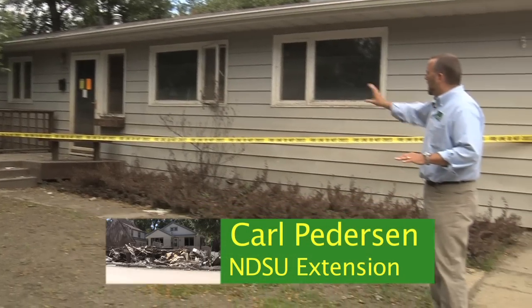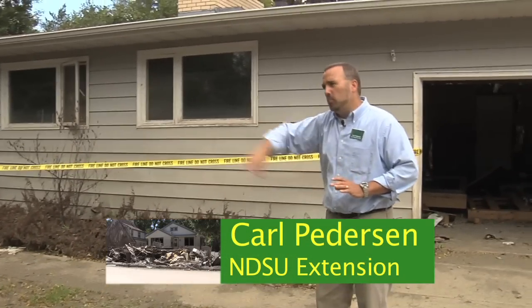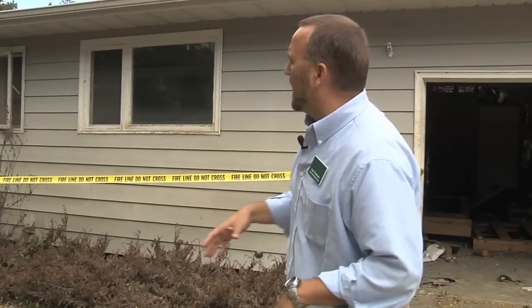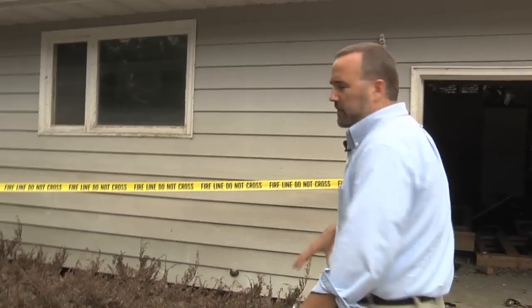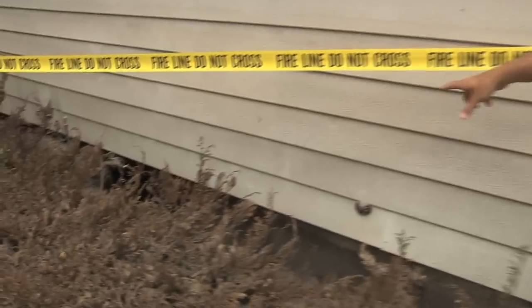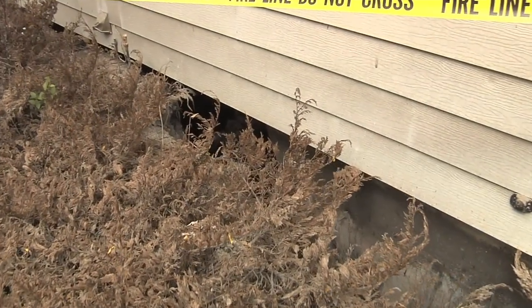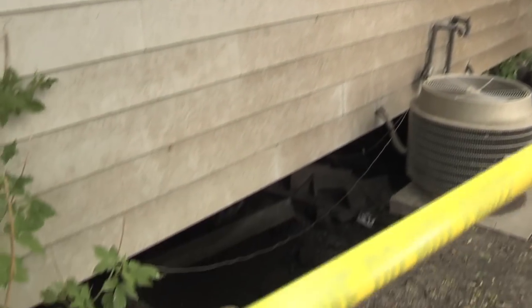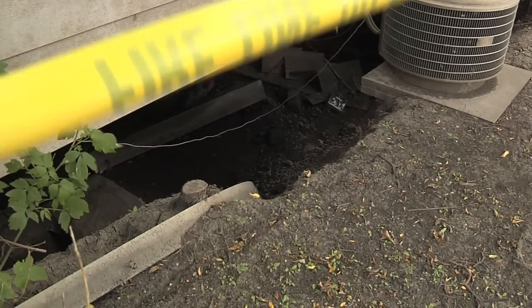It's important when you first come to a house that you haven't been in yet that you do a full walk around the outside of the entire house and look for structural damage. This one looks fine when we first come up to it, but as we further inspect it — if we didn't have this fire line tape here — we notice that the entire foundation behind these bushes is caved in from this corner all the way around.